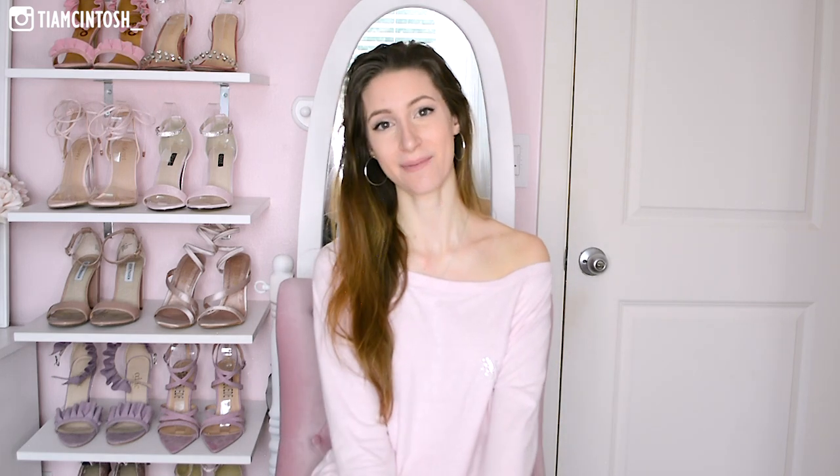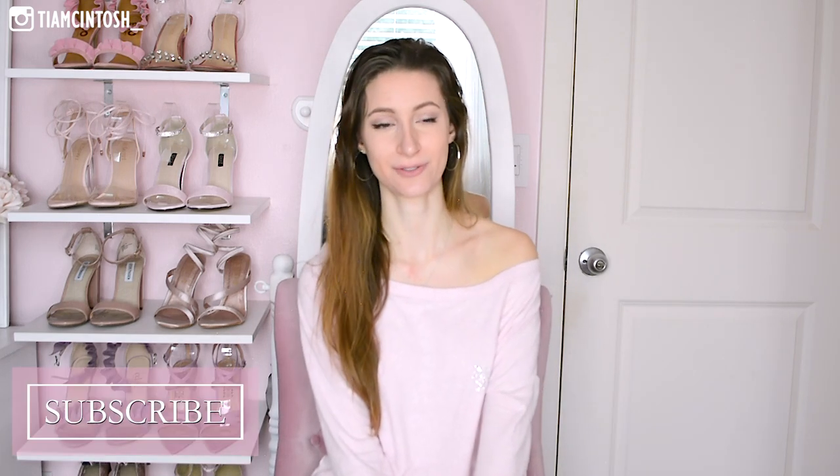That is everything that I got for Christmas this year! I hope you guys enjoyed it and had a wonderful holiday yourselves. Let me know if you have any other video suggestions for me — love you guys and I will see you next time!